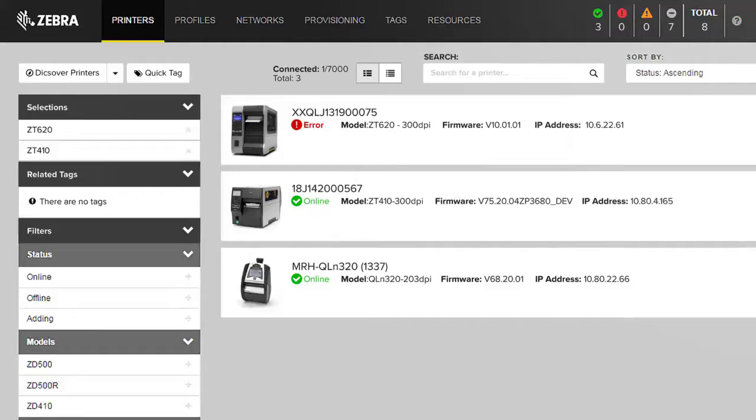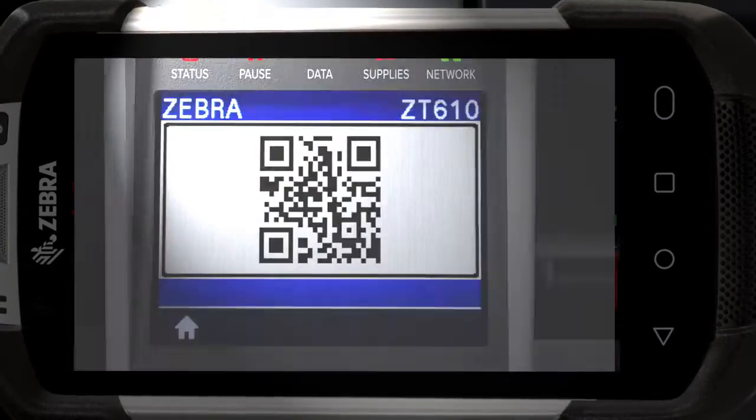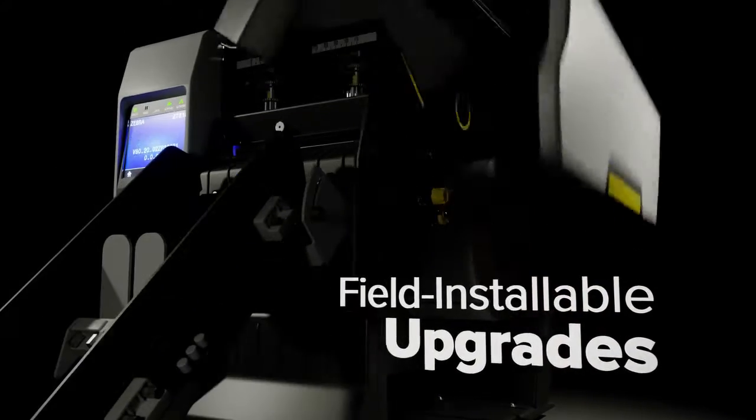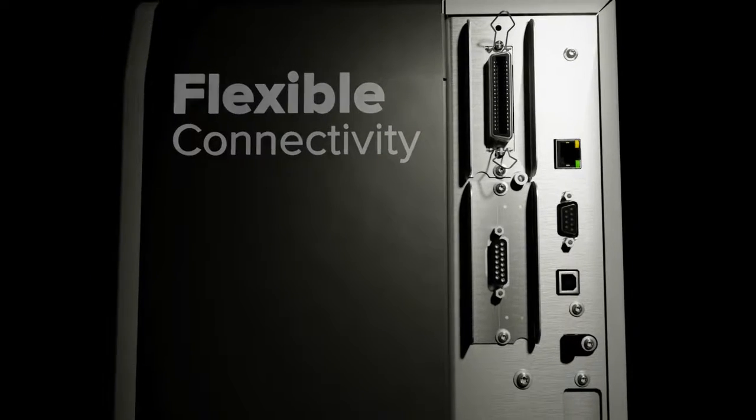They're ready to guide you through every task quickly, with Link OS applications that give you anytime, anywhere visibility and control. User-friendly features, onboard help, and an intuitive design mean they're also ready to adapt to your future needs with field-installable upgrades and flexible configuration options.